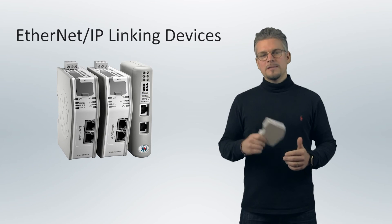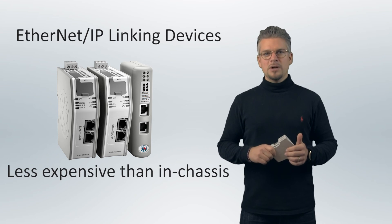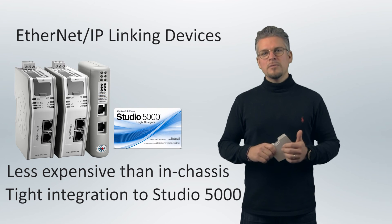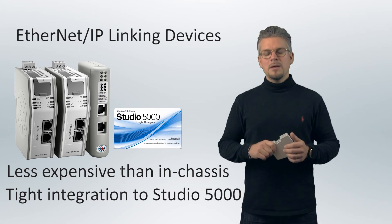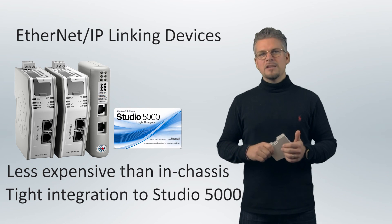So with the Ethernet IP linking devices, you have a much less expensive solution compared to chassis modules, but you still have a very tight integration into Rockwell Automation Studio 5000 architecture. In other words, system integration just got a whole lot easier, faster, and less expensive.